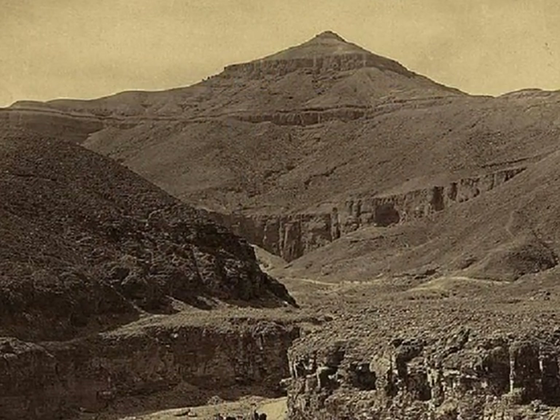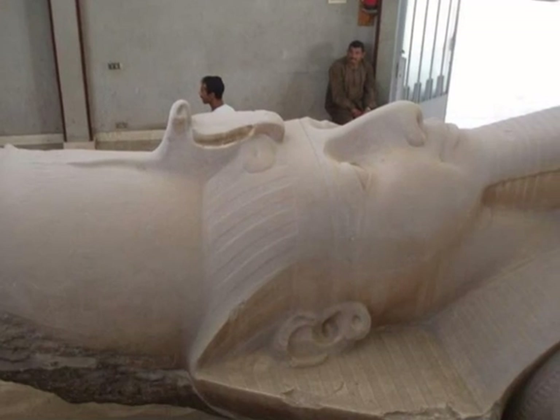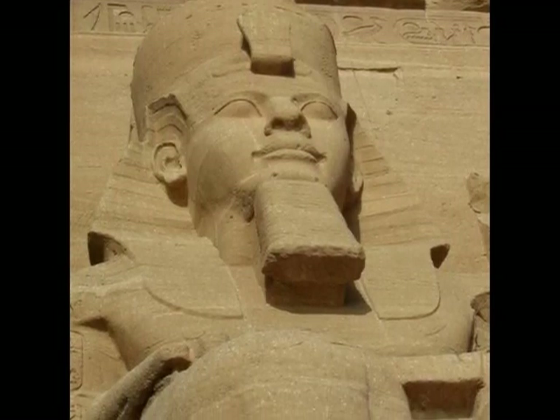Tutankhamun was buried in the Valley of the Kings so nobody could steal his treasures. Ramesses II built this statue of himself before he died. Ramesses the Great built many temples in his honour.